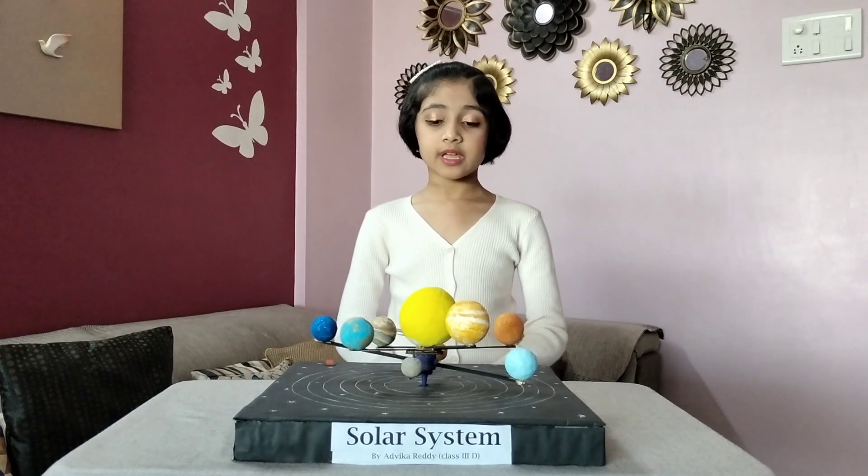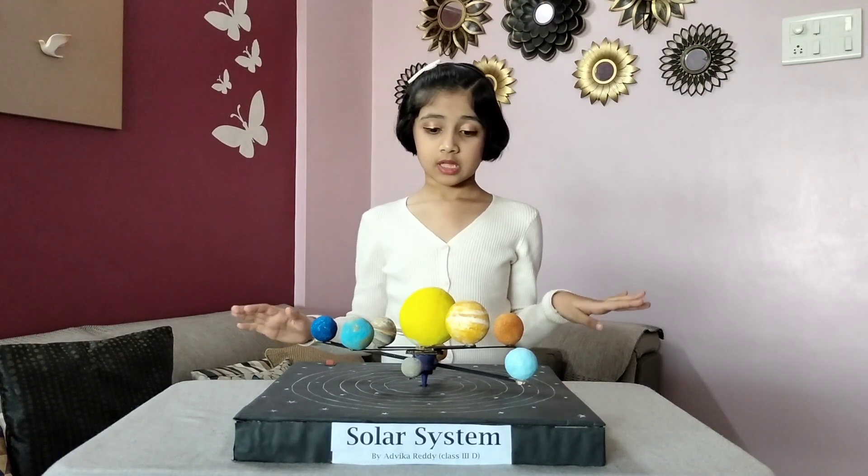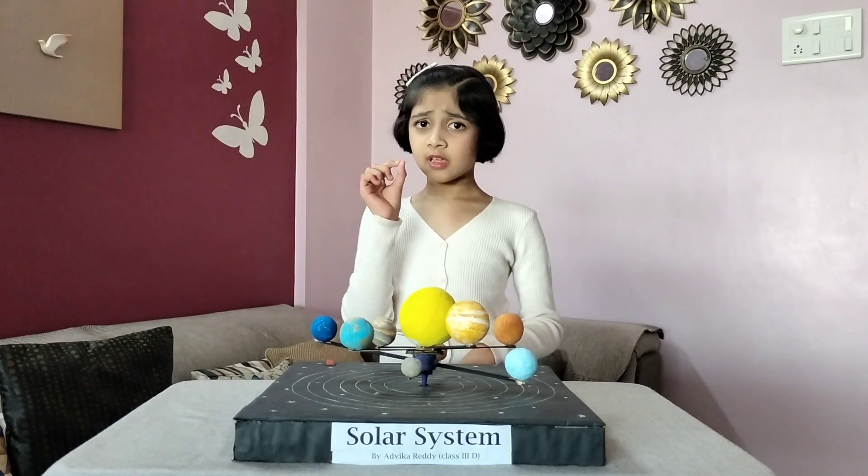Mercury is the closest planet to the sun and has no atmosphere. Venus is the hottest planet in our solar system because it has a very thick atmosphere that traps heat. During the daytime, the temperature rises up to 900 degrees Fahrenheit.